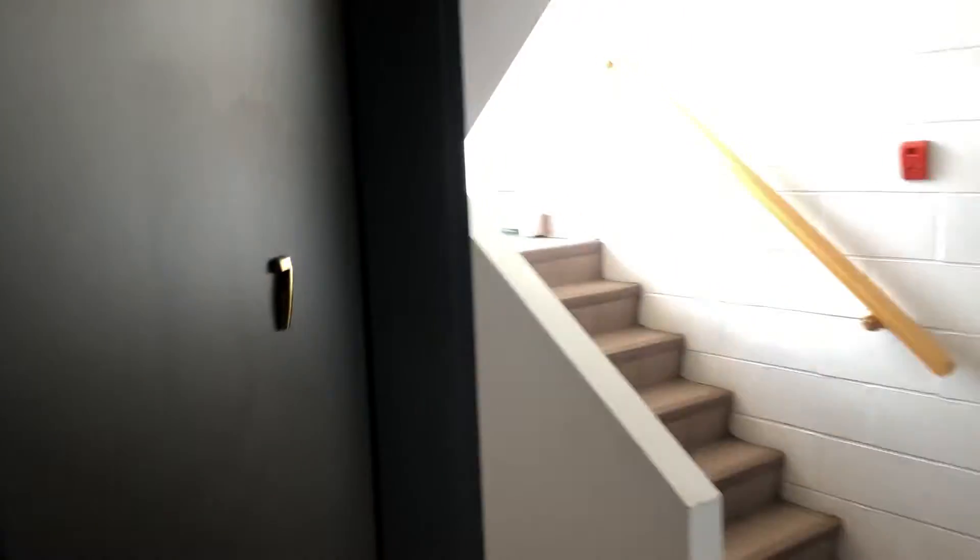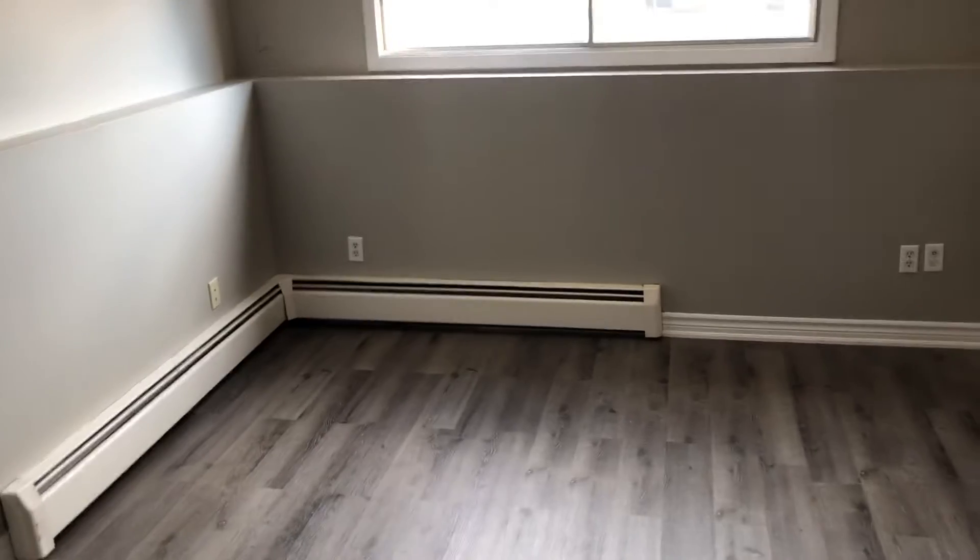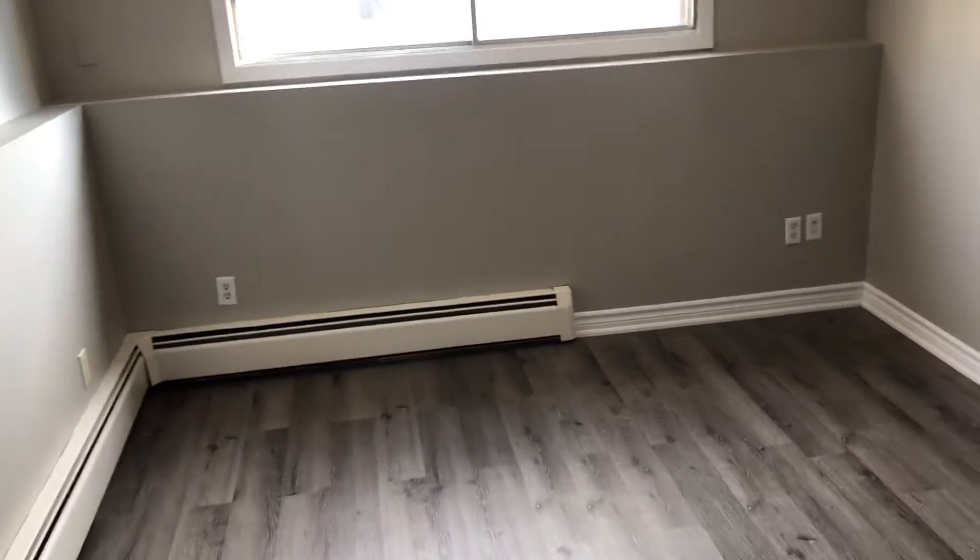This is a quick walkthrough video tour of unit 7 on Joyce Avenue. This is a spacious one-bedroom apartment located in a quiet building. Let's jump right into it.